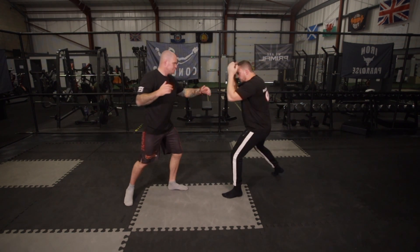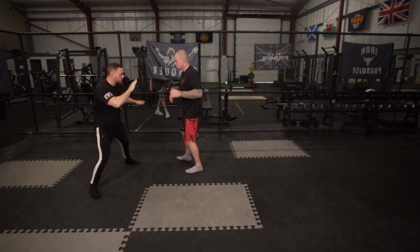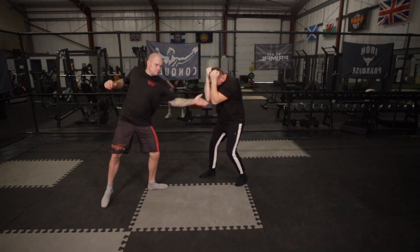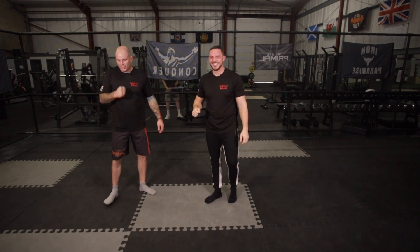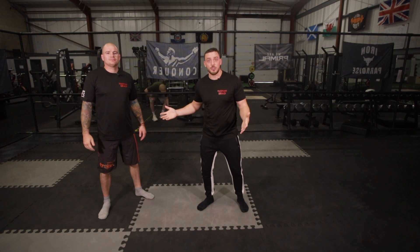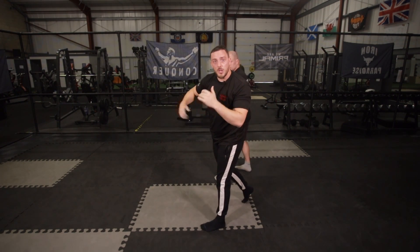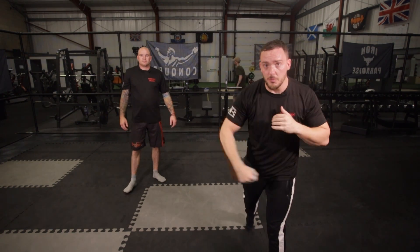As Brad comes forward, I'm going to cover up, start running away, just circling for no reason - I've got no tactic, I'm just long guarding, just putting something in front of me and him. If he hits me, I'm just going to curl up and run. The difference is I didn't throw anything back - what was the point in me running away? As Brad comes forward again, I backed up, waited for the punch to overextend, stepped wide, changed my angle, and came over with an overhand. There are thousands of different ways in which we can do this.